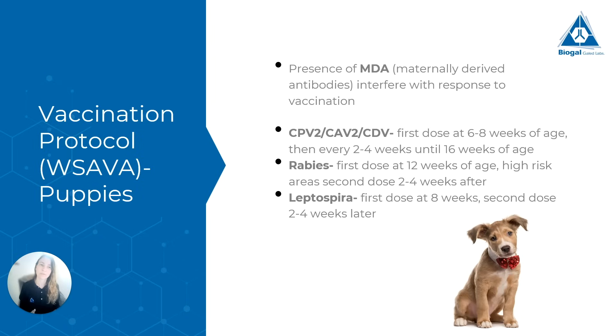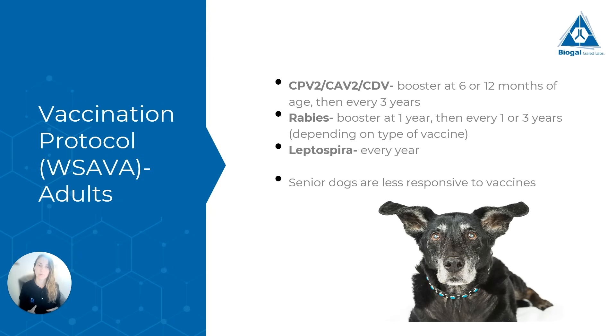For rabies, the first dose is given at 12 weeks of age, and in high-risk areas a second dose is given 2–4 weeks after. For leptospira, the first dose is at 8 weeks of age and the second dose is 2–4 weeks later. For the adult vaccination protocol, for our three core viruses we do a booster at 6–12 months of age and then every 3 years is the current recommendation. Rabies booster is done at year 1 and then every 1 or 3 years depending on the type of vaccine — this can also vary by country, as some countries have laws on how often you must vaccinate for rabies. For leptospira, we have a yearly vaccination. Senior dogs tend to respond less to vaccines, so we might not be vaccinating them enough.